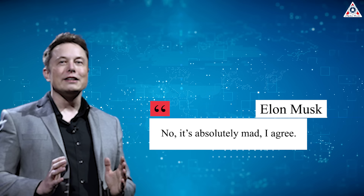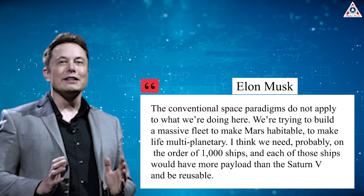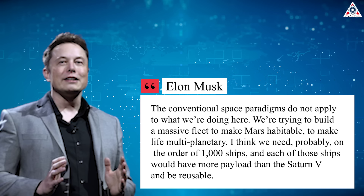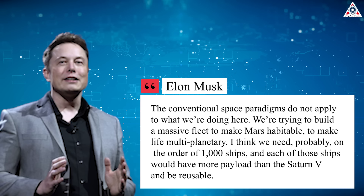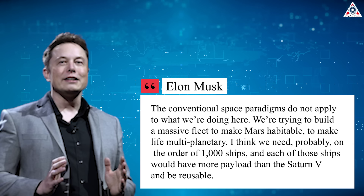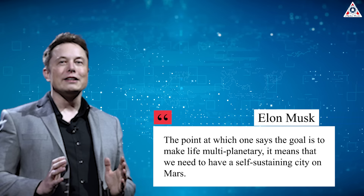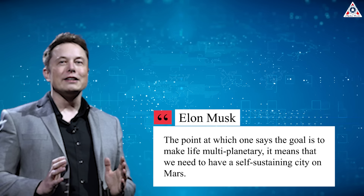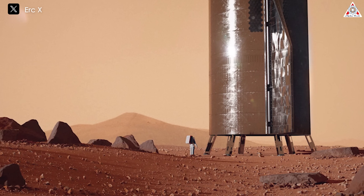Musk said: 'No, it's absolutely mad, I agree. This conventional space paradigm does not apply to what we're doing here. We're trying to build a massive fleet to make Mars habitable. To make life multi-planetary, I think we need probably on the order of a thousand ships, and each of those ships would have more payload than the Saturn V and be reusable.' The point at which one says the goal is to make life multi-planetary, it means we need to have a self-sustaining city on Mars. That city has to survive if the resupply ships stop coming from Earth for any reason whatsoever.